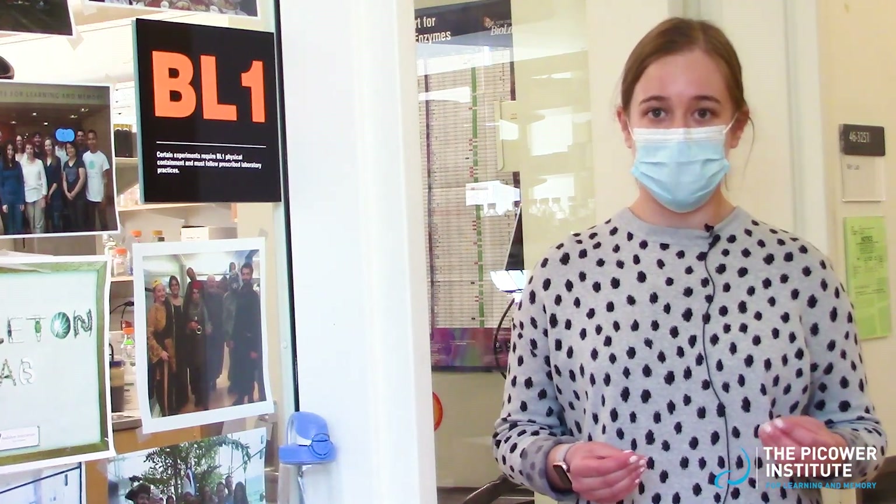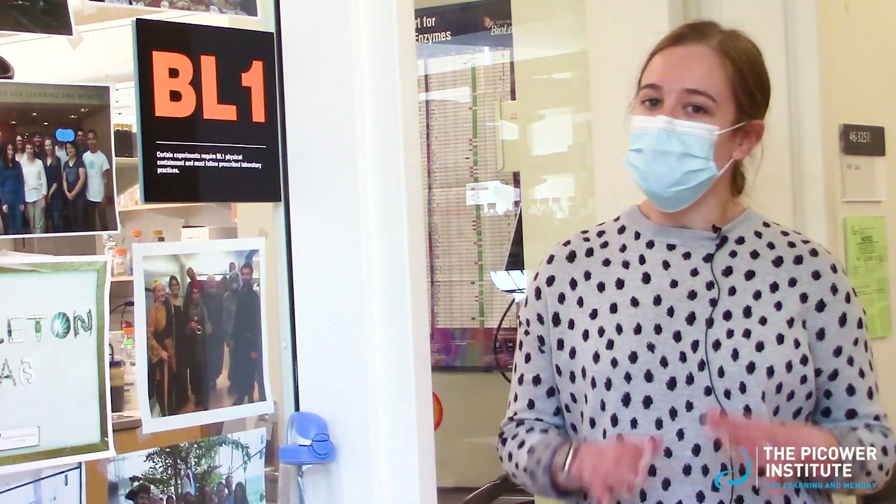I get to ask questions about biology that can have a real impact on human health and nervous systems. And I get to use the best model organism for biological research — the fruit fly. You may not have expected it, but Drosophila melanogaster is actually a powerful tool for understanding human health.